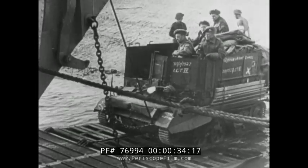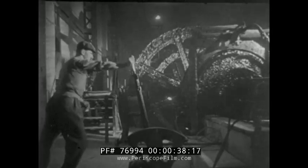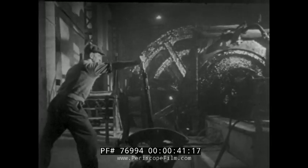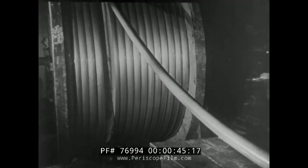The answer to this master problem is contained in one of the war's greatest stories of British ingenuity: Operation Pluto — P-L-U-T-O — standing for Pipeline Under the Ocean.